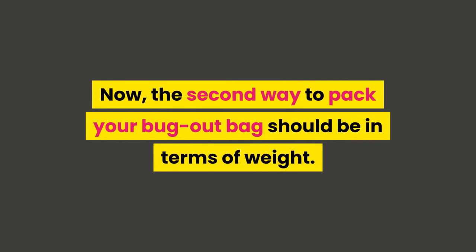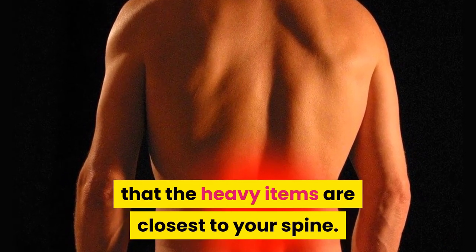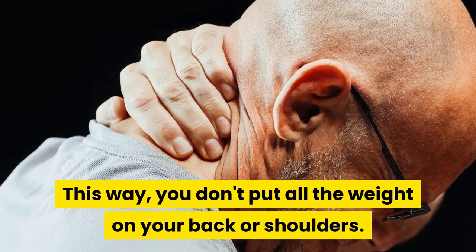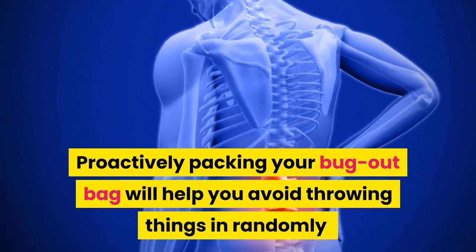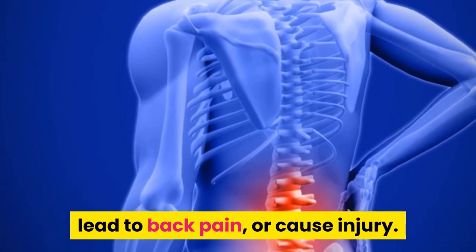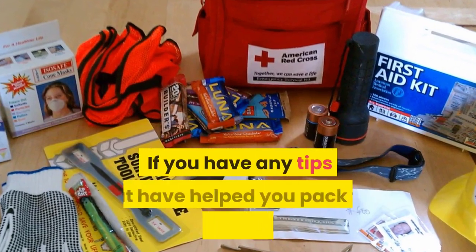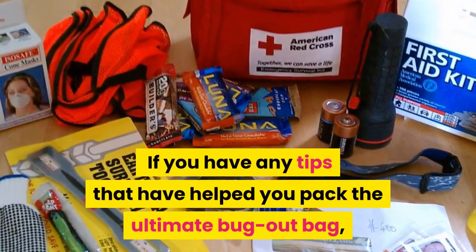The second way to pack your bug out bag should be in terms of weight. You need to pack your bag so that the heavy items are closest to your spine. This way you don't put all the weight on your back or shoulders. Proactively packing your bug out bag will help you avoid throwing things in randomly, which could slow you down, lead to back pain, or cause injury. Instead, pack your bag in an organized manner.